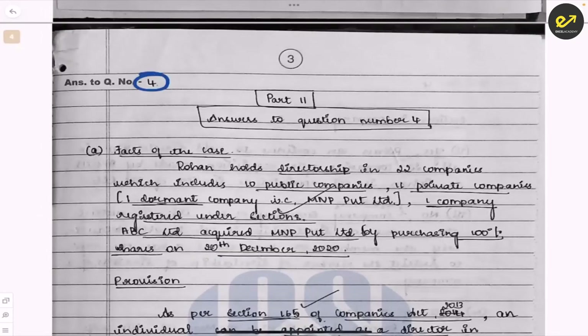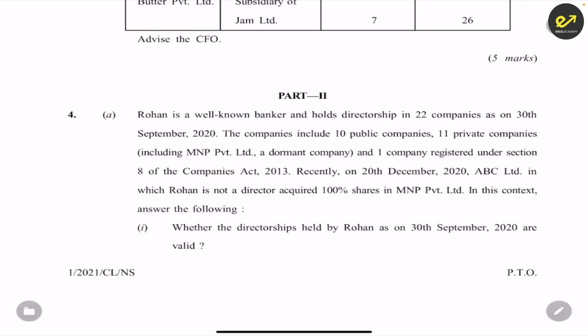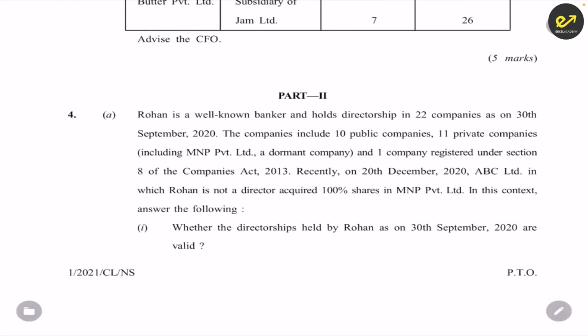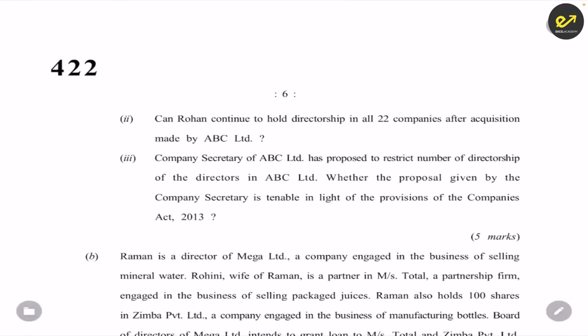The student went to question number four first. The question: Rohan is a well-known banker and holds 22 directorships — he is a director in 22 companies, including 10 public companies, 11 private companies and one company registered under Section 8 as a charitable company. On 20th December, ABC Limited, in which Rohan is not a director, acquired 100% in MNP Limited. The sub-questions are: whether directorships held by Rohan on 30th September are valid, and can Rohan continue to hold directorship in all 22 companies.